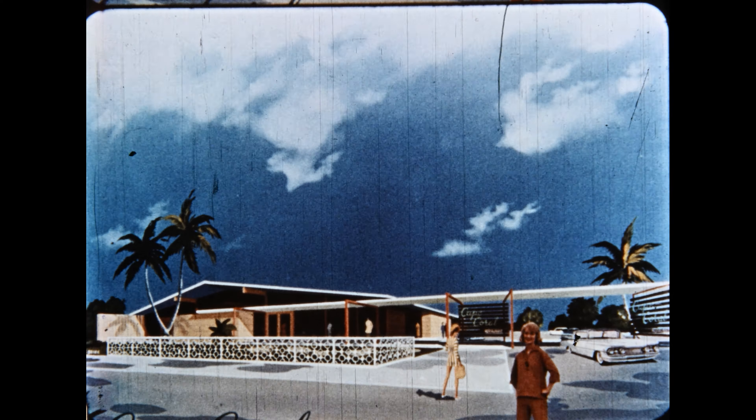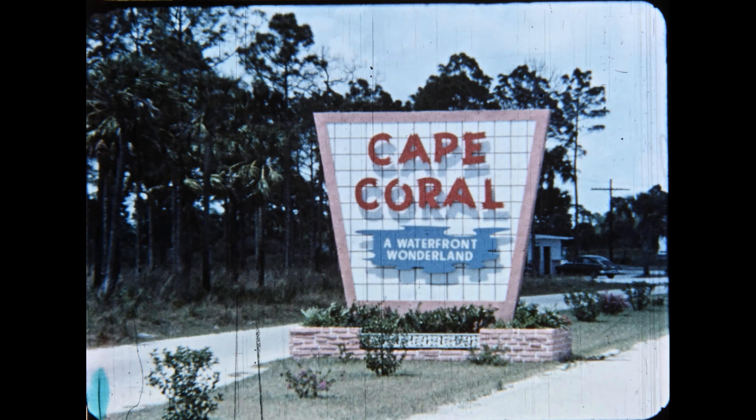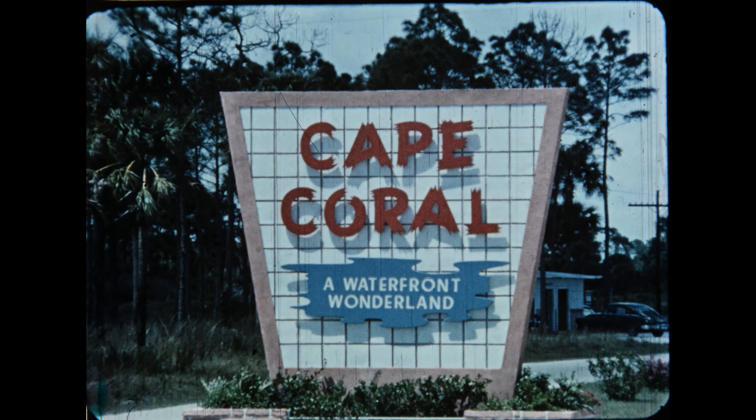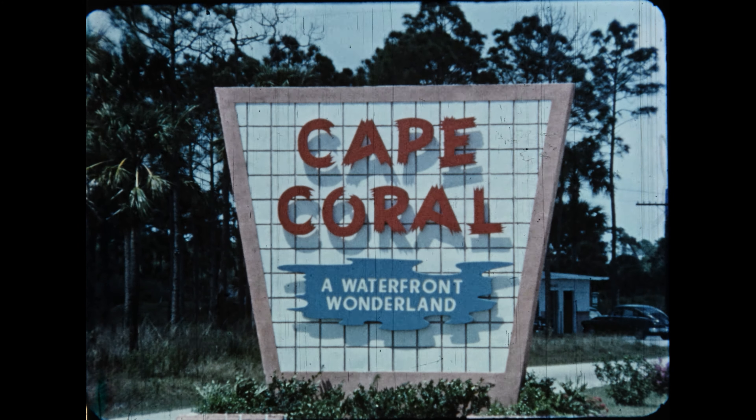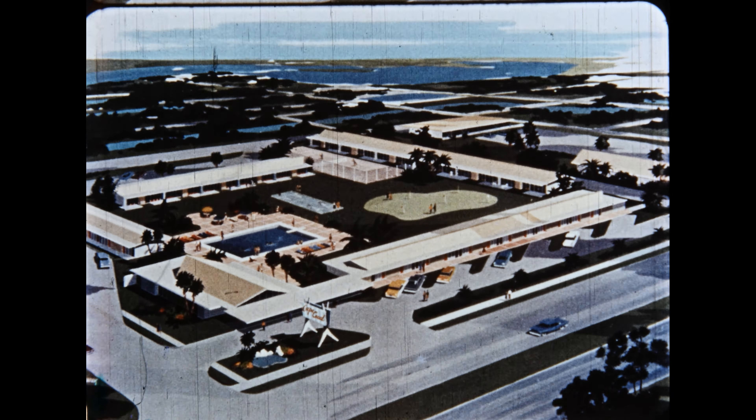Now let's find out what this same area looks like from the ground. There is the entrance to Cape Coral. Here is the Cape Coral billboard. The area where the billboard is located has already been sold, and a very plush, Miami Beach-type motel will soon be built there.